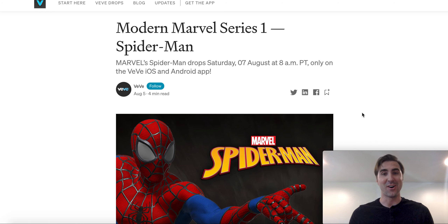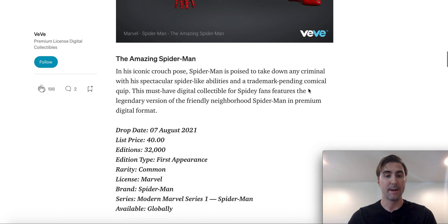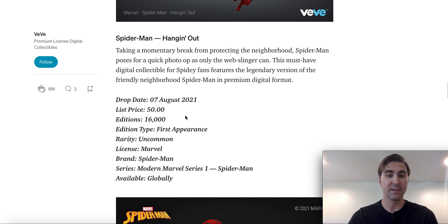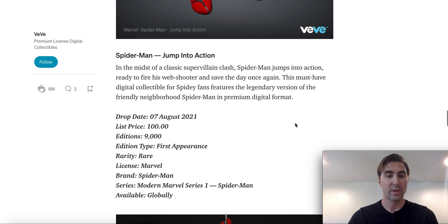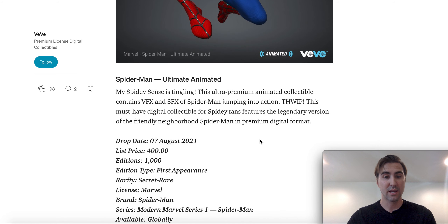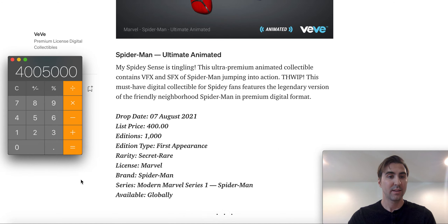Real quickly, I was just doing the math on the number of collectibles that they're going to drop on this one at the prices they're going to. Check this out — and this is going to probably be in one day, if not over the weekend. We have 32,000 editions of the Common at $40, 16,000 editions at $50, 9,000 editions at $100, 2,500 editions at $250, and 1,000 editions at $400 for that Seeker Rare. Once they sell out of all of this — I add it all up — that's going to be $4,005,000 that they're going to sell of just the very first Marvel digital collectibles.